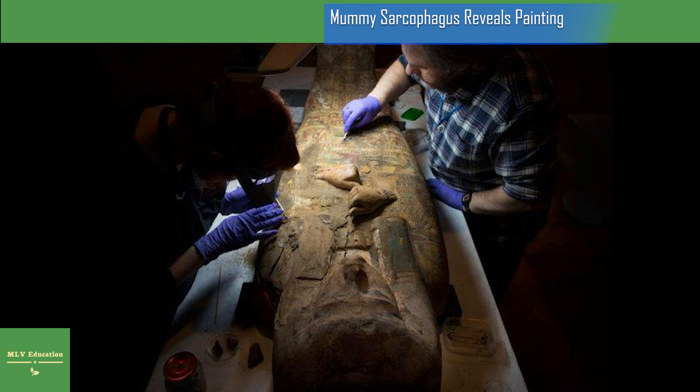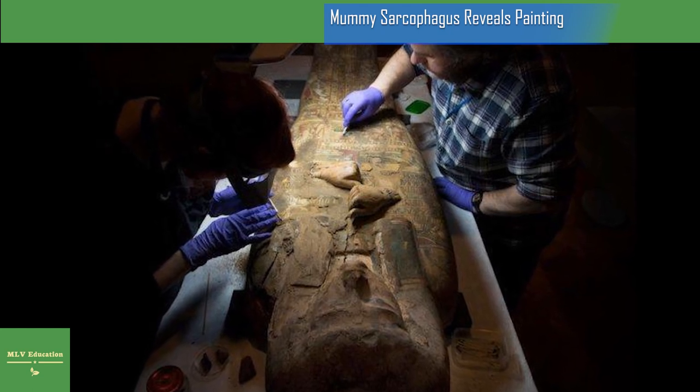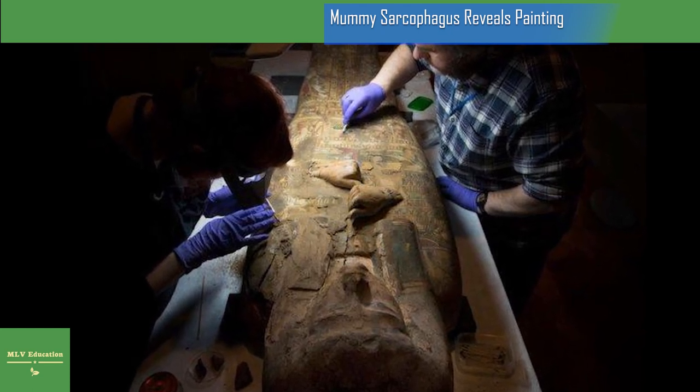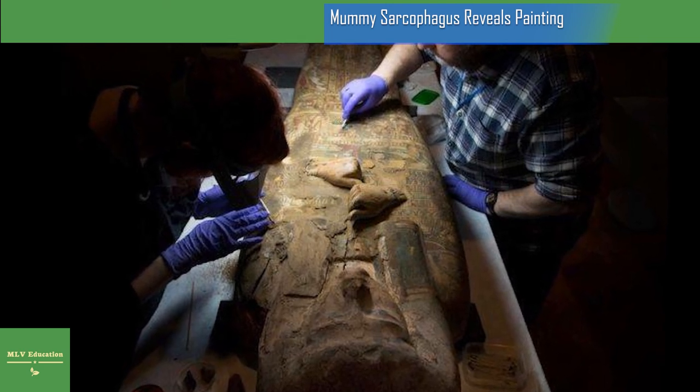Although the mummy and the coffin have suffered badly, Hall said, they have survived remarkably well, and will need careful, patient conservation treatment to enable them to survive for many more years. And that is precisely what the experts at the Perth Museum are undertaking, spending the better part of the next two years accomplishing their task. And now, with this mummy painting of a goddess, they have even more to display.